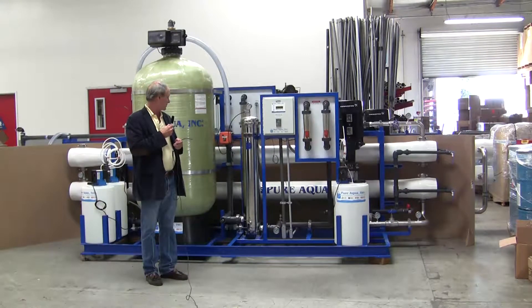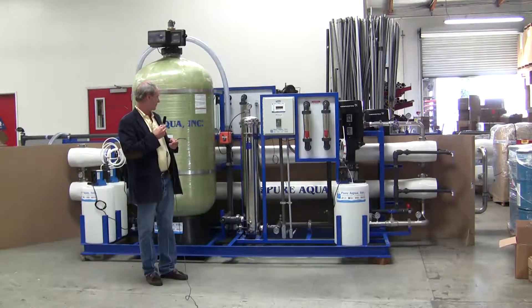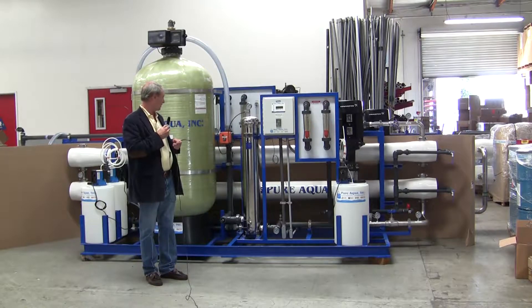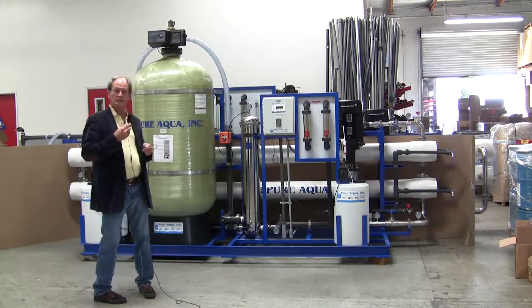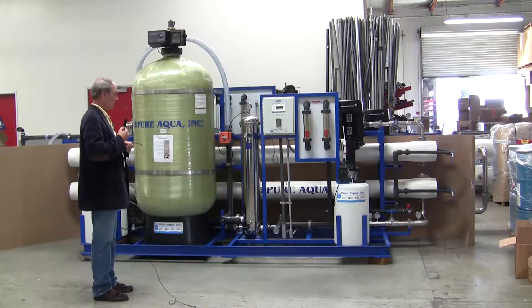The treatment is to treat brackish water of about 4,000 ppm TDS, and this reverse osmosis system is designed to produce approximately 40 gallons per minute of product water from approximately a 60 gpm raw water feed.